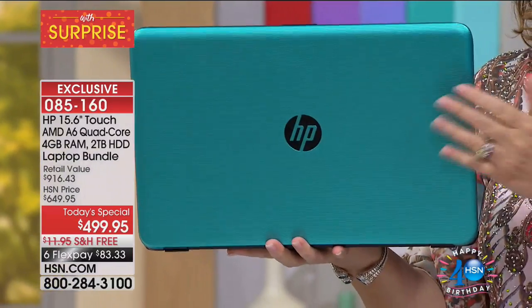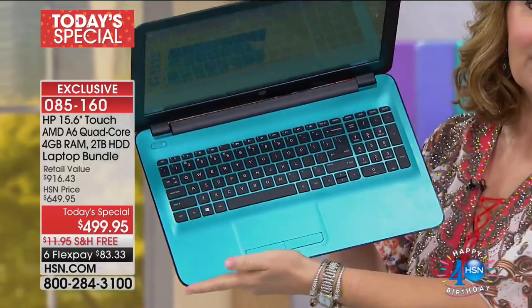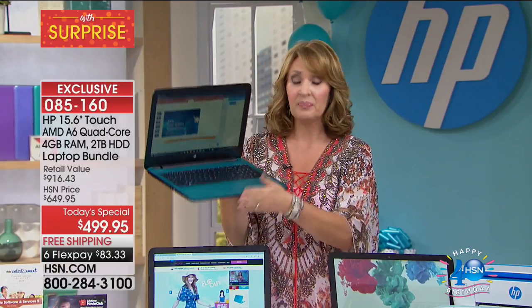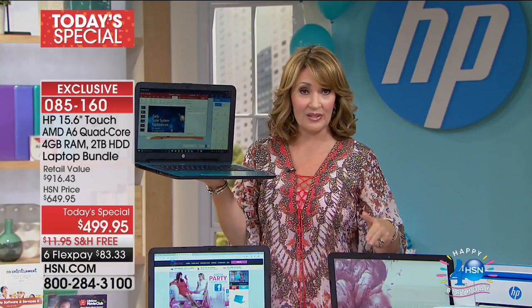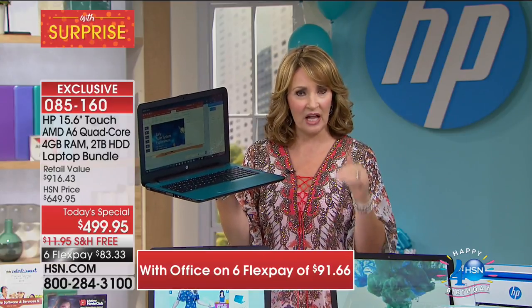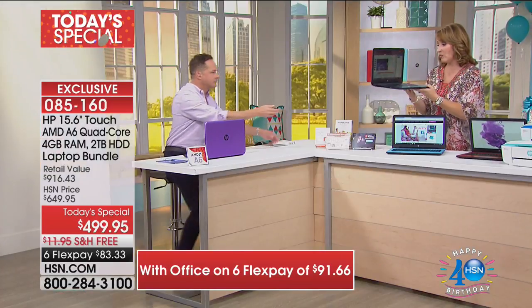It's the last time we're selling it. When this sells out, these are limited edition colors. If you want the teal with Office, only 200 people — and then it's bye-bye. We've already lost the blue. I'd encourage you to make your way to a phone if you want teal. Aaron has the purple — if you want Office as part of this package, it's your choice, an extra $50. It ups your flex pay from $83 to $91 a month. If you want Office, ask about it, because it is going quickly. It's actually outselling the one without Office two to one.